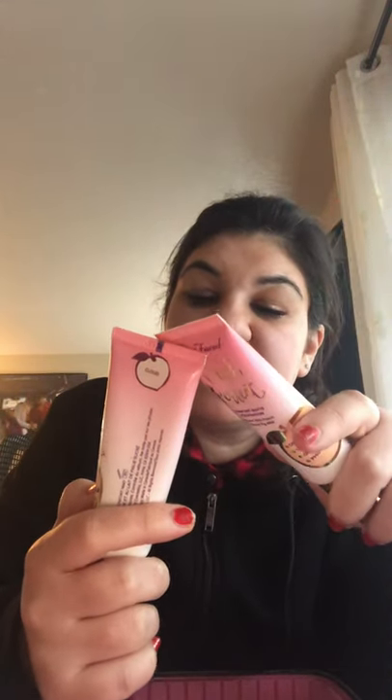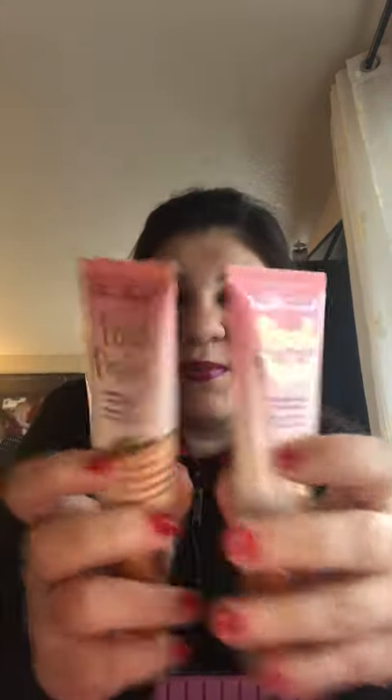My favorite foundation is definitely the Too Faced Peach Perfect Comfort Matte Foundation with peach and sweet fig milk, oil-free, 24-hour oil control and photo-friendly. I have two in Cloud, and Almond is also a really good color for me. I have three here and three more in my makeup room — Snow, Cloud, and Almond are the colors that match my skin.